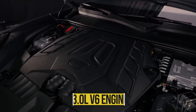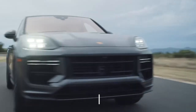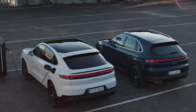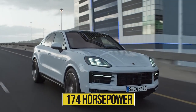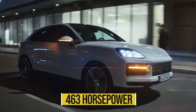The base Cayenne model still has a 3.0-liter V6 engine with turbocharging. Increases of 13 horsepower and 36 pound-feet bring the total output to 348 horsepower and 368 pound-feet. In addition to the V6 turbocharger, the Cayenne E-Hybrid's electric motor has been upgraded to produce 174 horsepower, resulting in a gain of 8 horsepower and a total output of 463 horsepower.